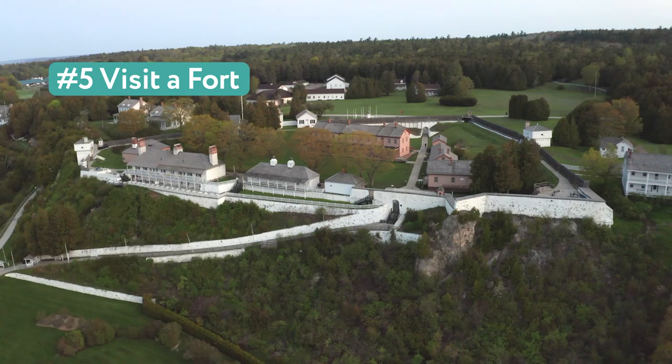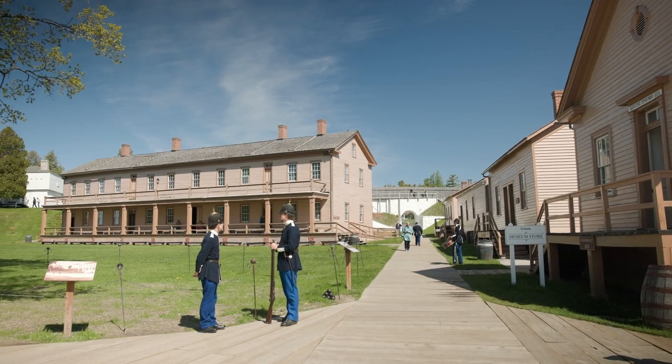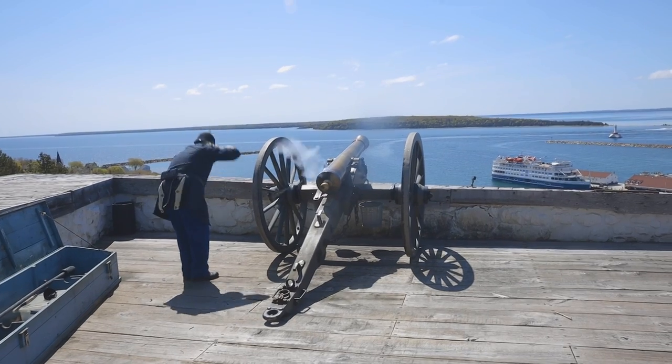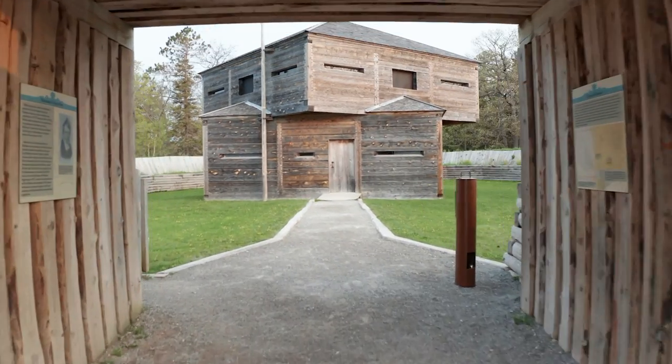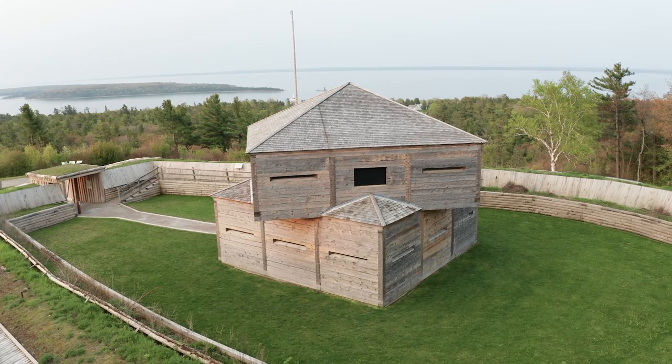5. Visit a fort. Walk up to Fort Mackinac from Marquette Park downtown. See what life was like for soldiers in the late 1800s and watch rifle and cannon demonstrations. Further inland, hike to Fort Holmes, the island's highest point, and enjoy panoramic views.